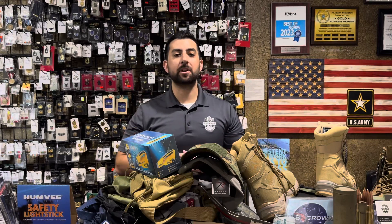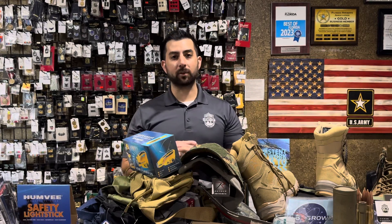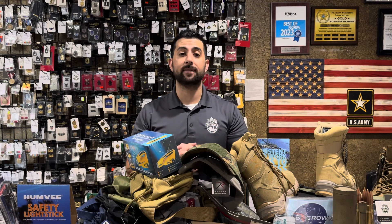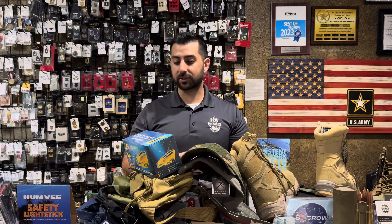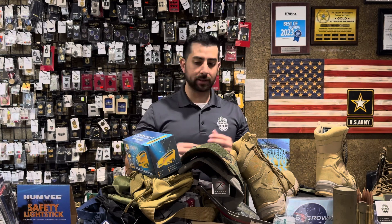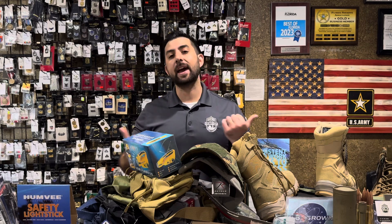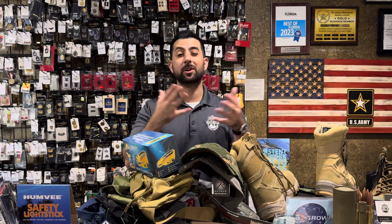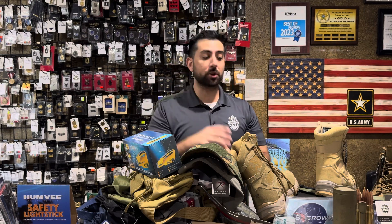Hey guys, it's Amory here with Gear Up, and we got another new arrival video for you coming right now. We had a nice size order come in from Rothko, so we're going to go over some of these great items that arrived for us last week. All these items are still in stock, both in-store and online. Hit that subscribe button below — it helps us grow this channel and continue to do these videos.